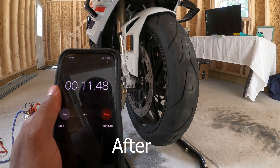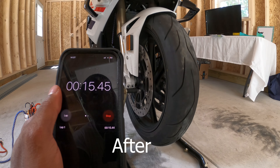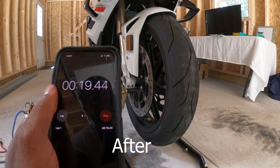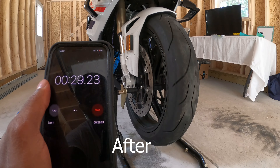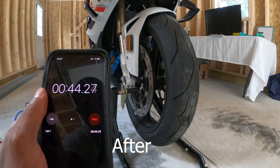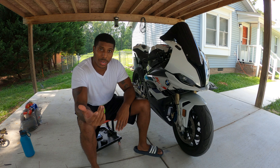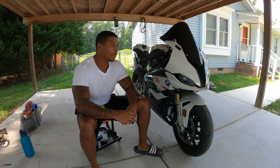We're already past the nine-second mark, and I think I spun it a little bit softer. The difference is crazy. If that video doesn't speak for itself, I don't know what else to say.